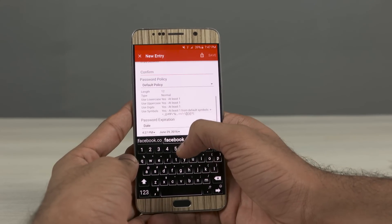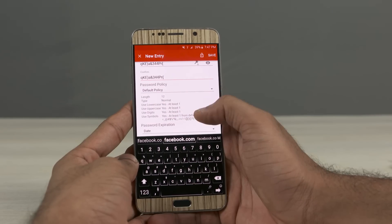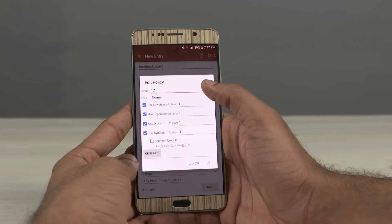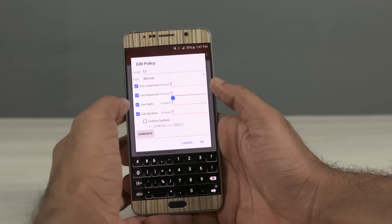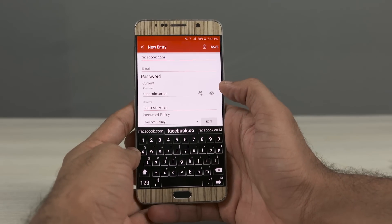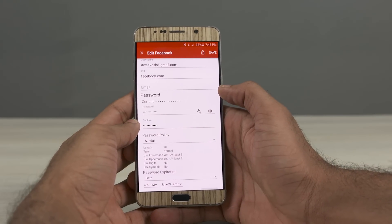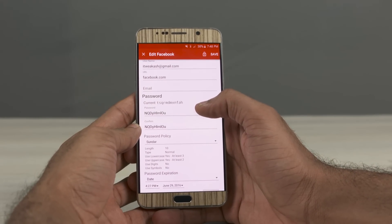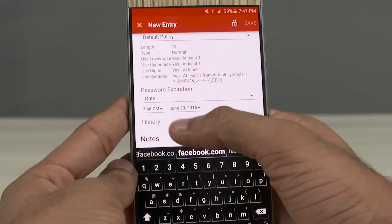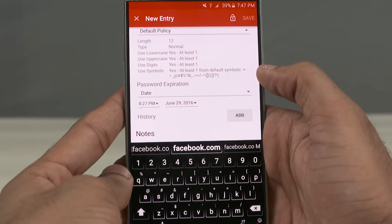There's also a neat feature that lets you create conditions for a password — this is called a password policy. For example, you can set the number of lowercase characters to be a minimum of 3 and the number of uppercase characters to be a minimum of 1, and the app will generate a password conforming to these conditions. The app lets you create multiple password policies and use different policies for different entries. It also lets you set the expiration period for passwords and will notify you when a password is about to expire. For added security, the clipboard is cleared every time you close the app.